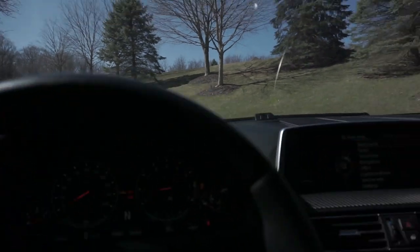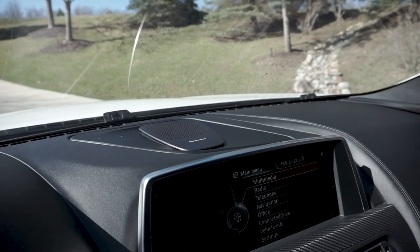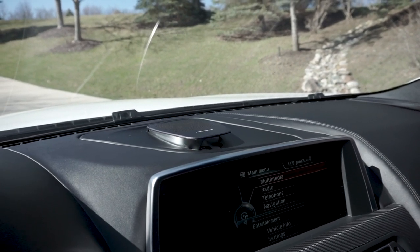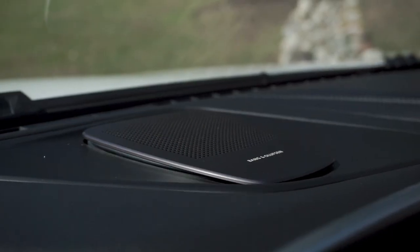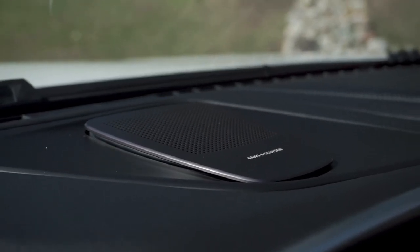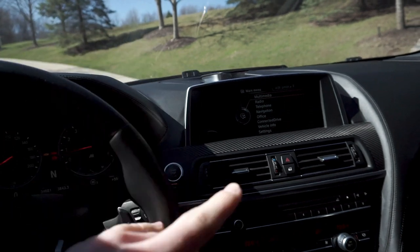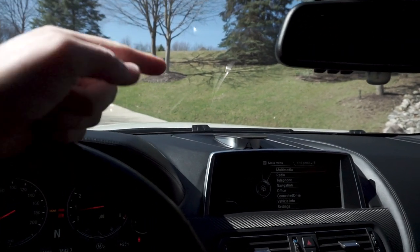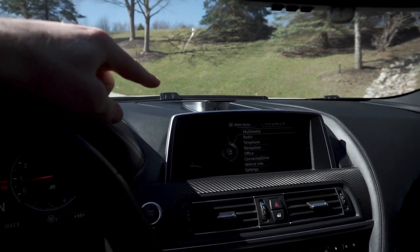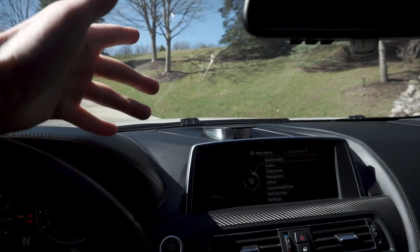Another cool thing on the M6 — when you turn on your audio system, the center speaker pops up. I do think that is on all M6s. My car has the Bang & Olufsen sound system, but I don't think it's specific to that package — I think it's on all of them. Just a little quirk in the car that I thought was worth mentioning.